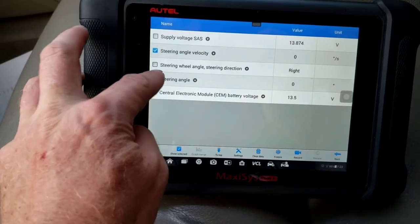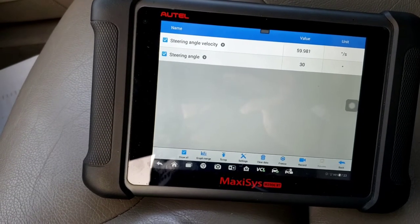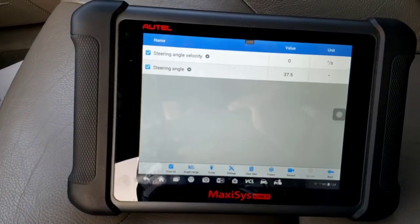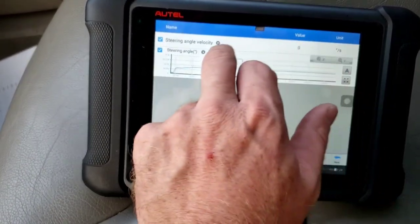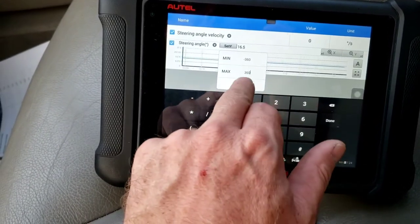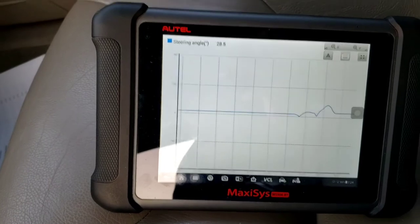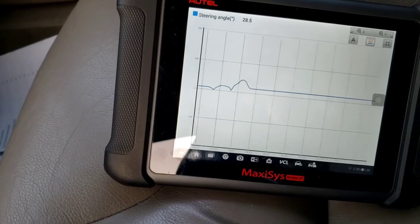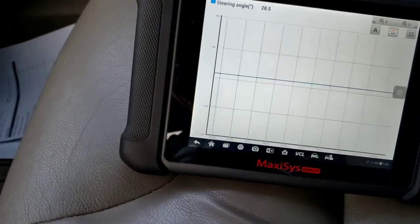So now going back to the SAS — no codes, system pass. Pulling up live data: steering angle velocity and angle are both at zero — right. If I turn it, look at the velocity moving because I'm moving the steering wheel. And then your steering wheel angle is reading right. So now we're going to graph this, because everything's reading perfectly fine now. What I noticed is when I turn all the way to the left or all the way to the right, that's when it faults out — not in between. That tells me one of those optical sensors or photo diodes is going bad.